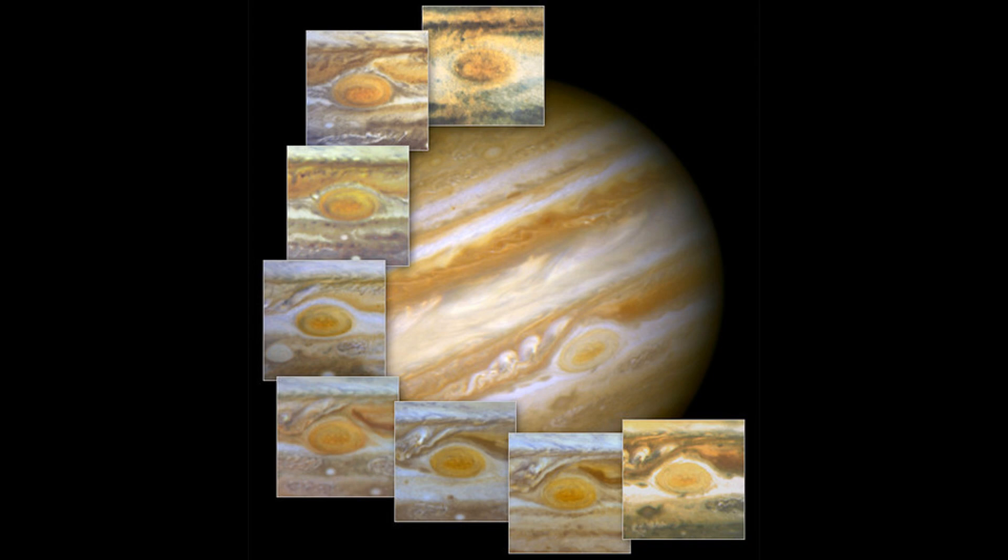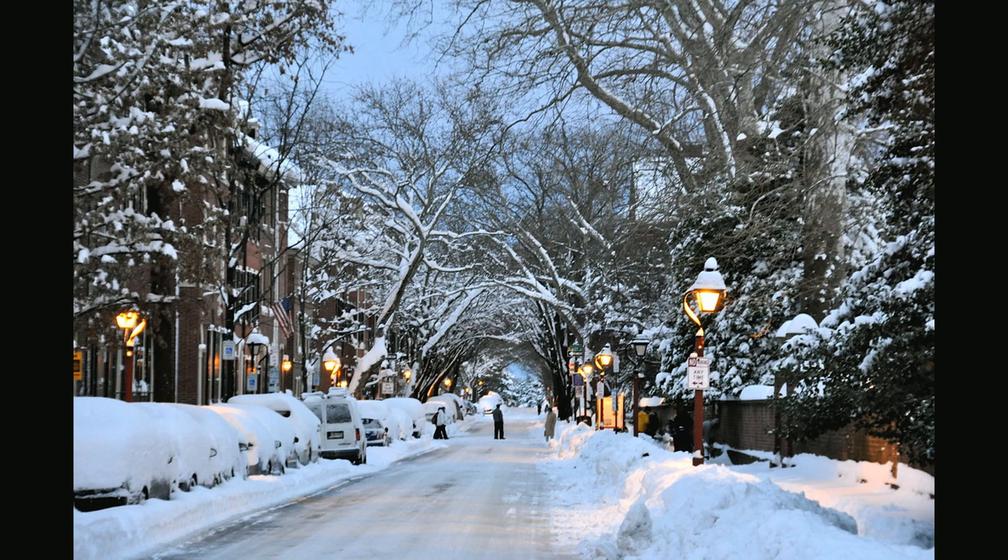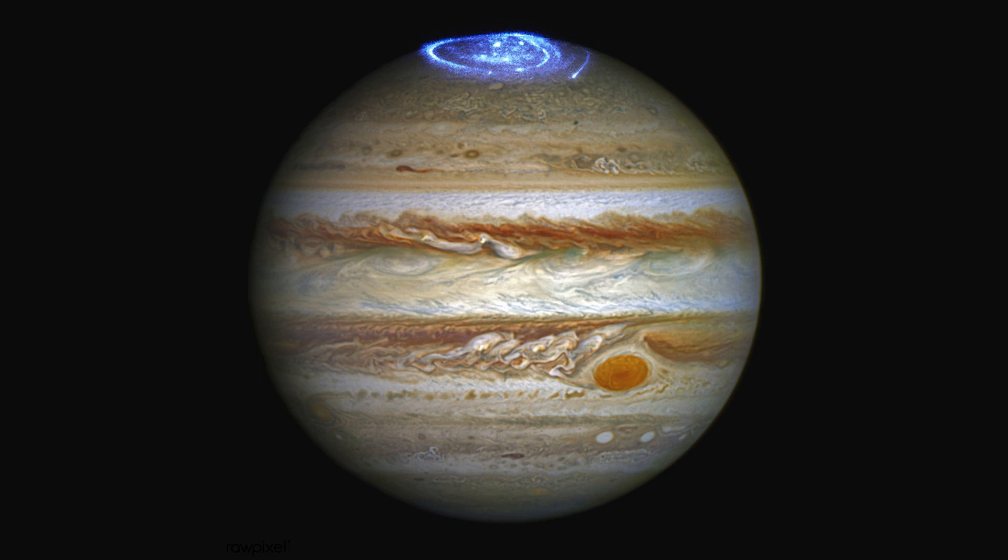The Great Red Spot is a testament to the incredible complexity and beauty of our universe, and studying it is a key part of our ongoing exploration of the cosmos. It has captured the imagination of scientists and astronomers for centuries. We have learned a great deal about the composition, history, and behaviour of the storm, but there is still much that we don't know. The Great Red Spot is a complex and dynamic feature of Jupiter's atmosphere, and studying it is key to unlocking the secrets of this fascinating planet.